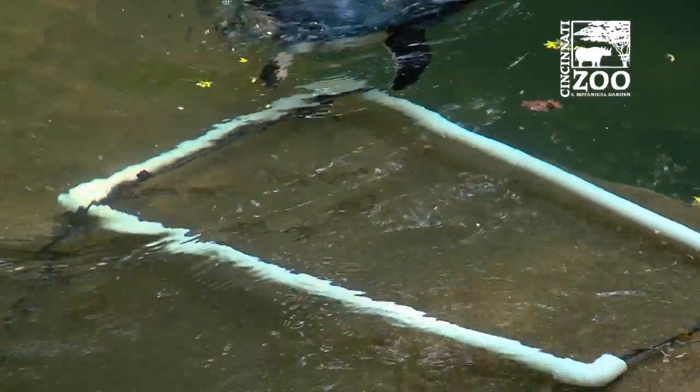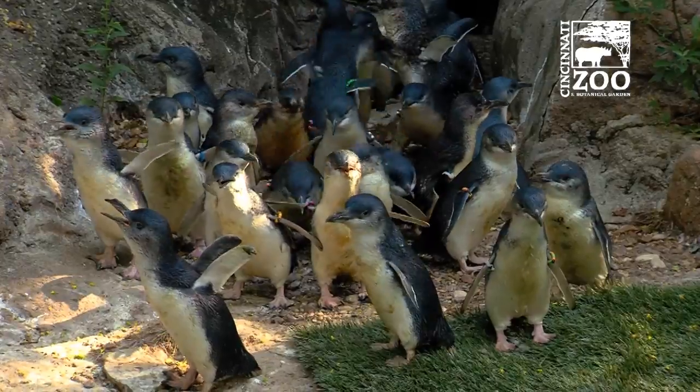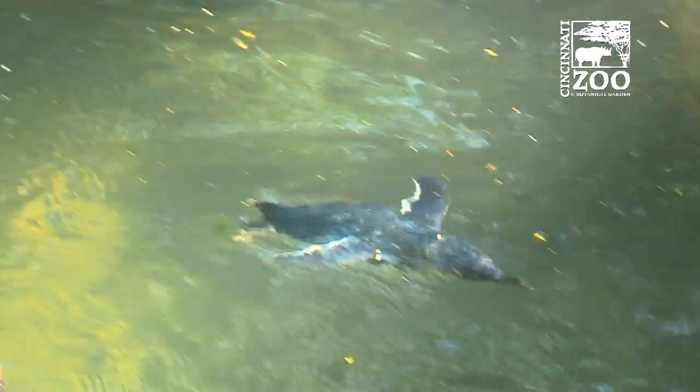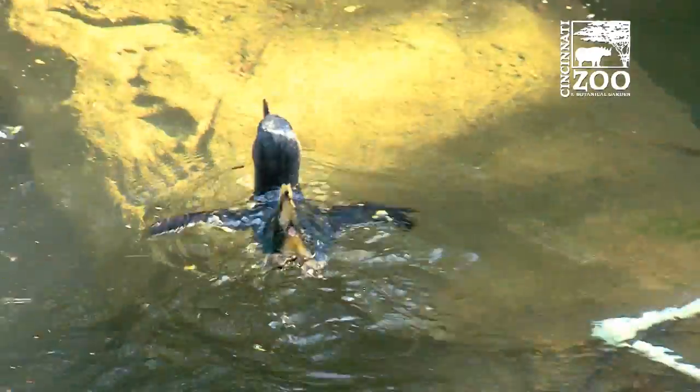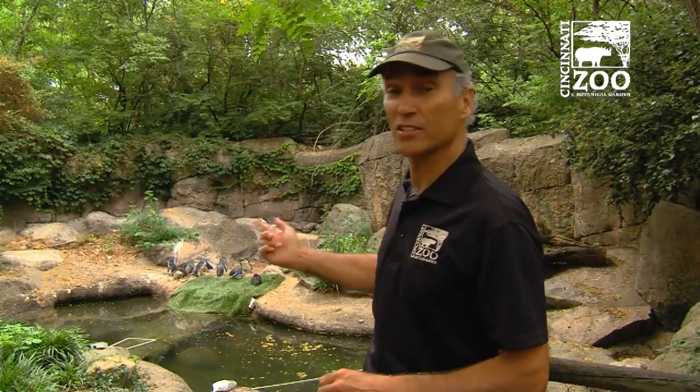This summer, with our manipulation — getting them to swim more and being able to really control for those changes — we will have something very tangible and very real by the end of the summer. So the next time you visit the zoo, make sure you come to the children's zoo to see the little penguins. This is going to be an ongoing study, and the results will be shared with zoos everywhere to keep everybody's penguins healthy and swimming.